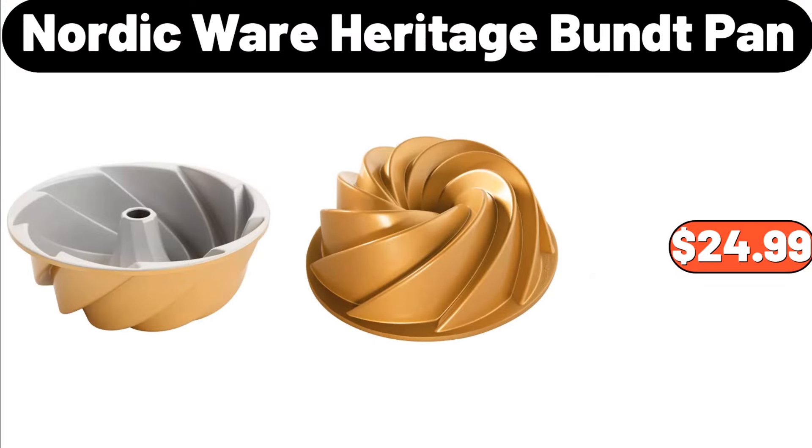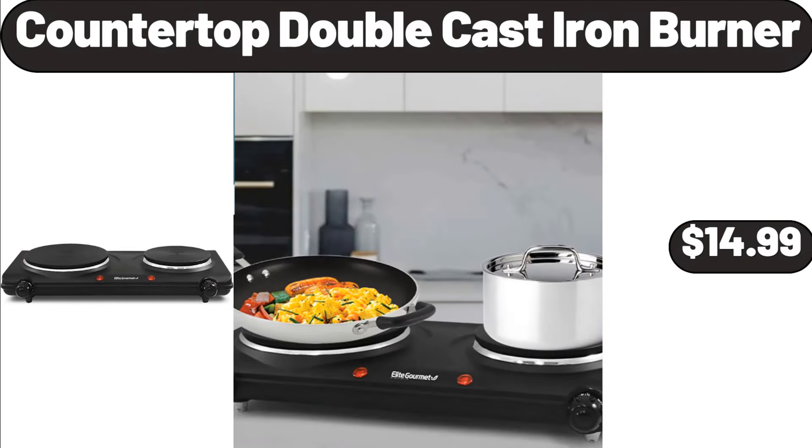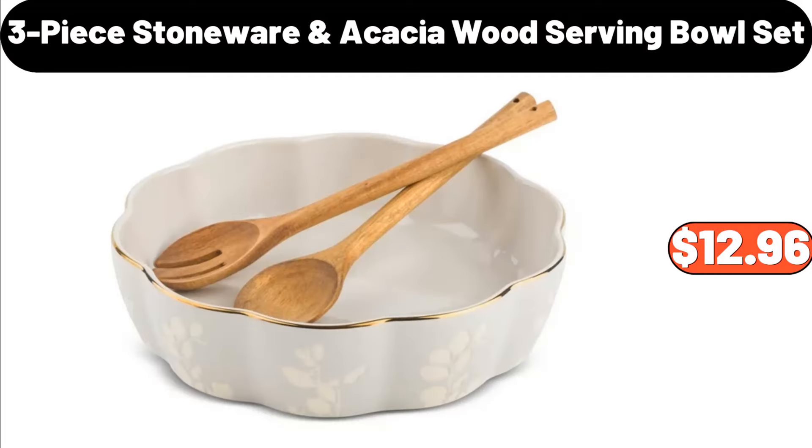Nordic Ware Heritage Bundt Pan, $24.99. Countertop Double Cast Iron Burner, $14.99. Three-Piece Stoneware Acacia Wood Serving Bowl Set, $12.96.